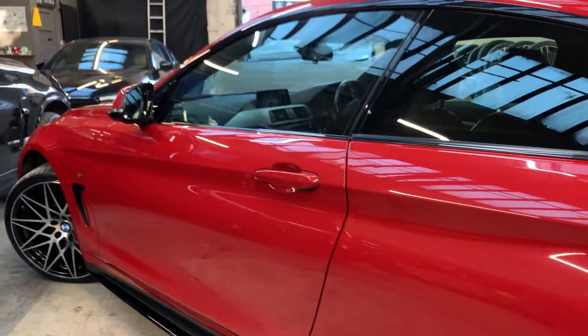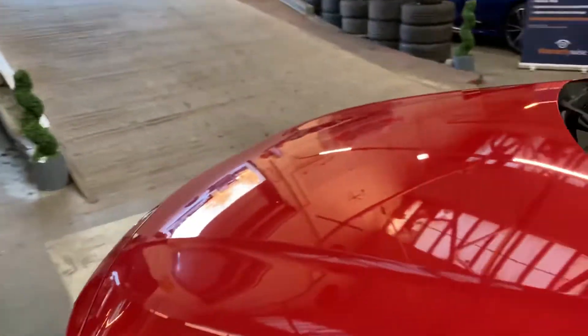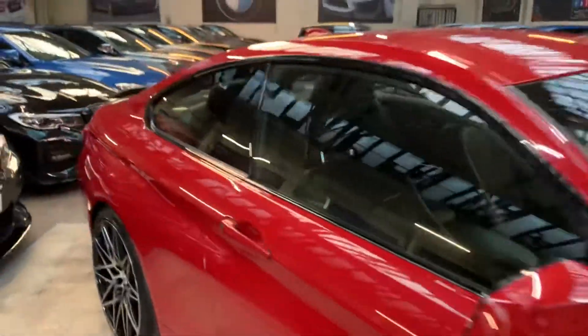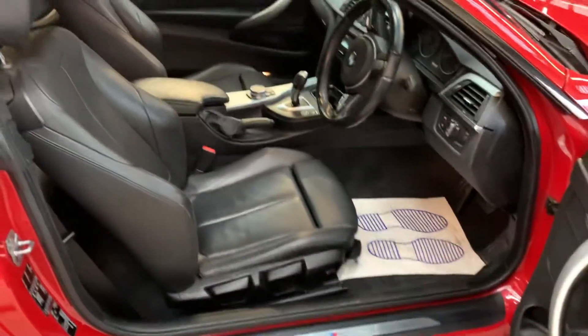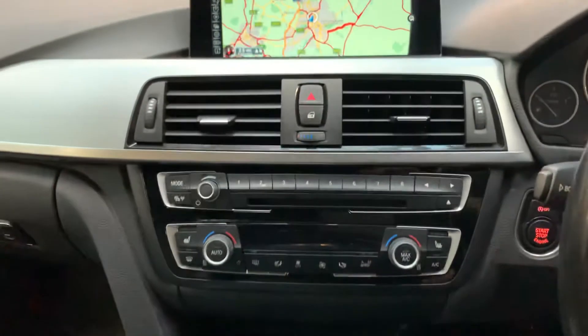Really, really tidy, relatively low mileage car. We'll take a look at the interior. Black Dakota leather heated front seats, electric windows and mirrors of course, M Sport sports steering wheel, professional widescreen navigation system.